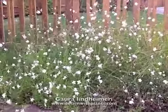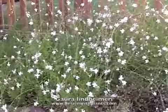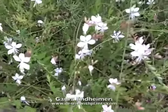And that's what I can tell you about Gaura lindheimeri. Let's take a closer look at these flowers — they're really beautiful, kind of star-shaped.